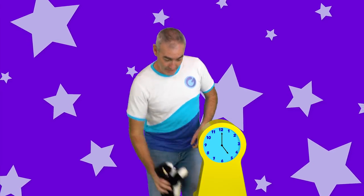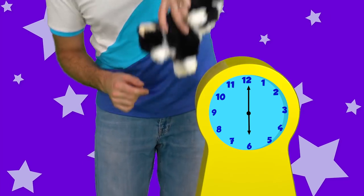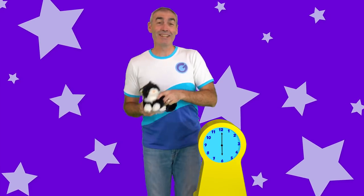Oh, this is fun. What's the next number? Six. Hickory dickory dock, the cat ran up the clock. The clock struck six. The cat ran down. Hickory dickory dock.